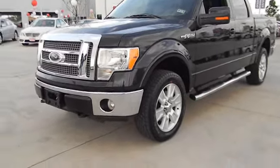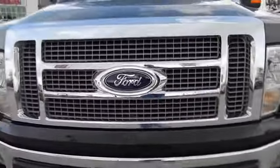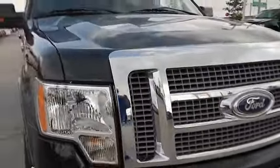The 2010 F-150. A Ford F-150 knows how to handle any situation. It's built to follow orders. No whining.